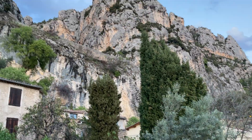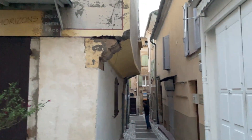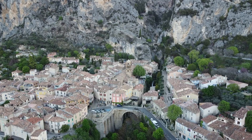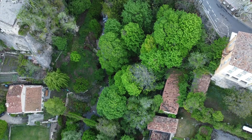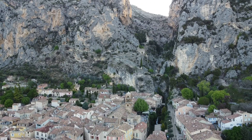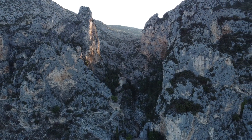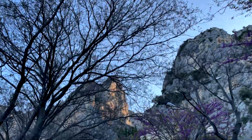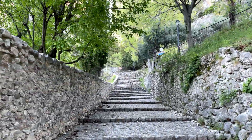Next morning we woke up early to do a little bit more exploring and get an aerial perspective of this cute town. We then headed back to the hotel for breakfast, which was buffet style, checked out, and then made the hike up the stairs to the chapel. It was quite a steep hike and we stopped along the way to admire the views.